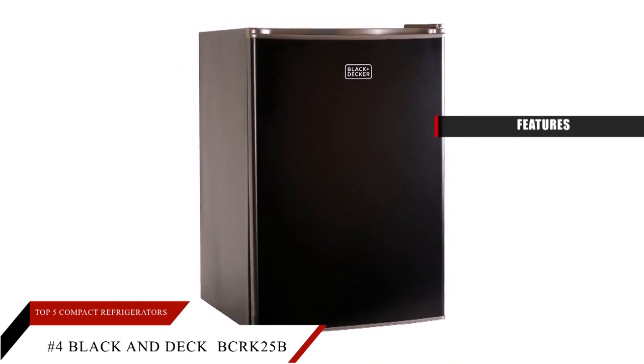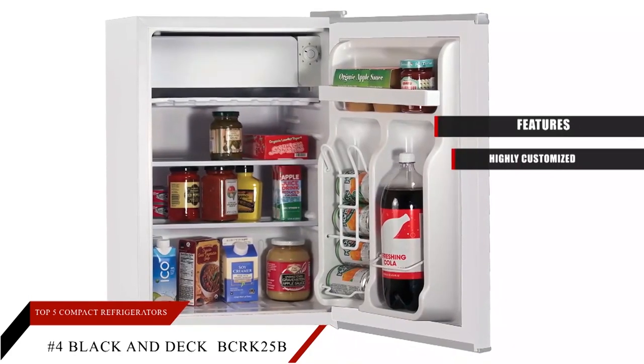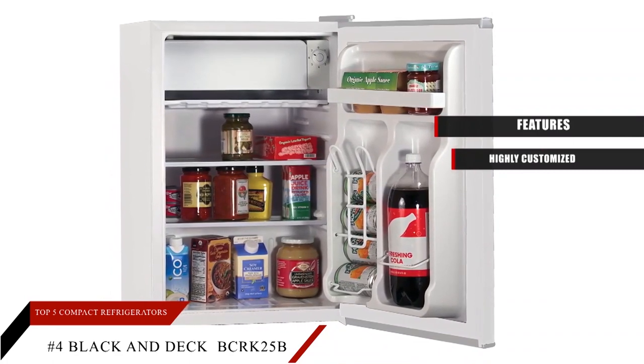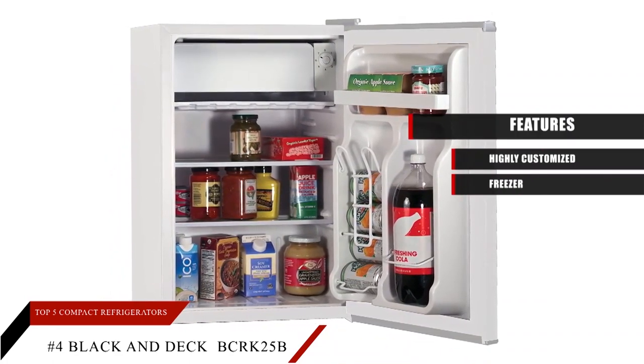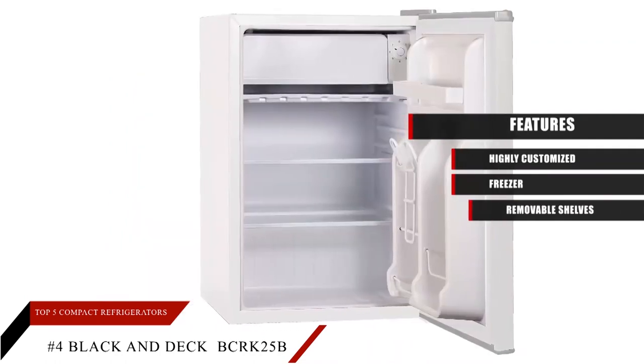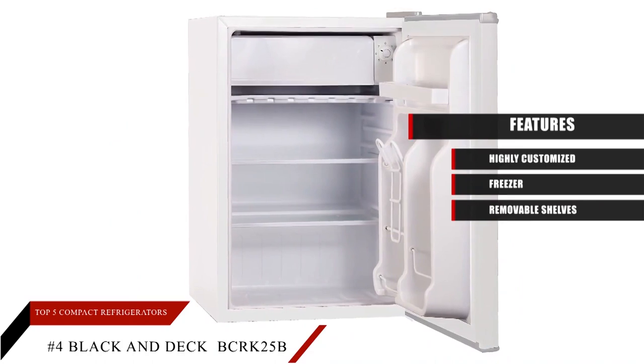Features: Highly customized — to provide extra storage with your beverages, the door is designed to keep them chilled. Freezer — a separate freezer to preserve ready-to-eat meals. Removable shelves — save more space with the adjustable removable shelves.